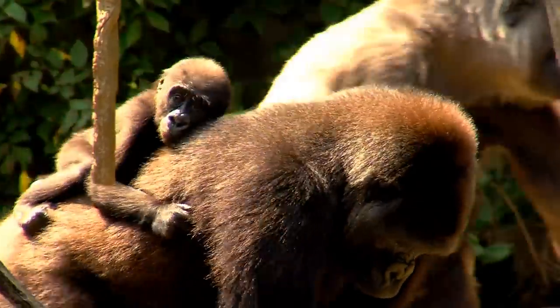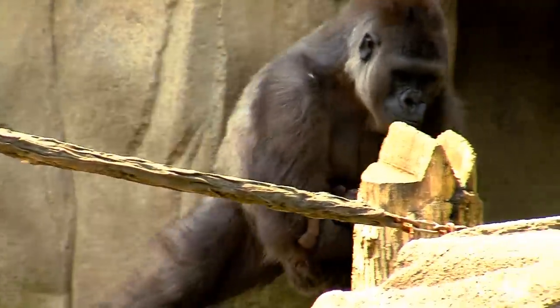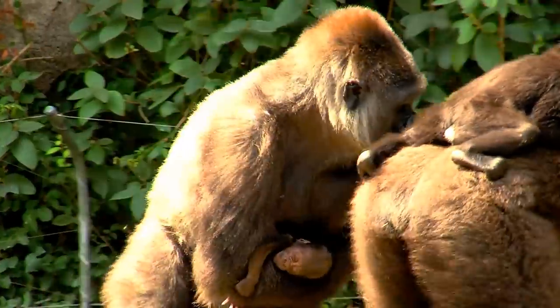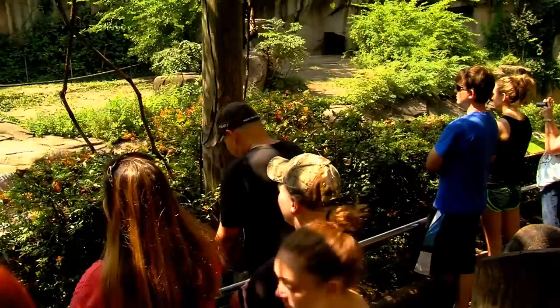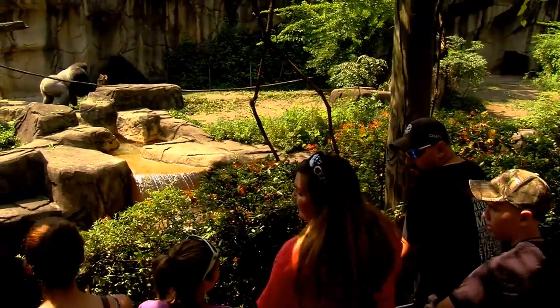It also helps us tell the gorilla story, which is the main reason that zoos are around — to tell the story of wildlife in the wild, their natural life and what it takes to protect them for the future. So we're looking forward to, hopefully as early as the summer of 2017, having a brand new indoor gorilla facility here at the Cincinnati Zoo.